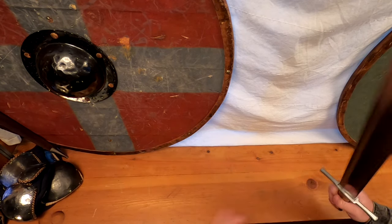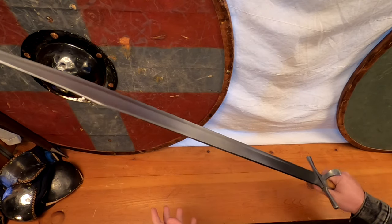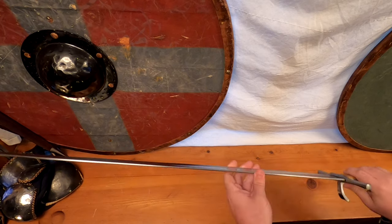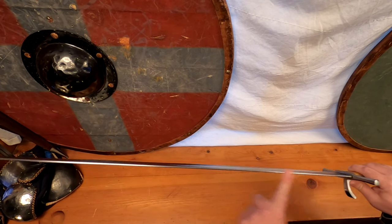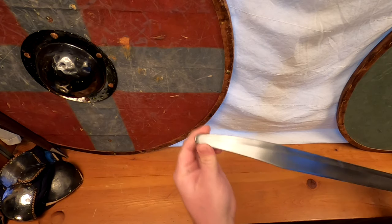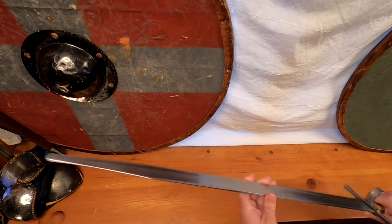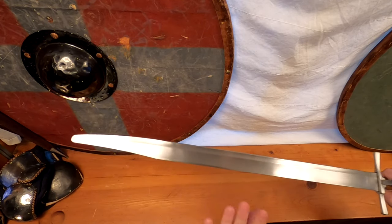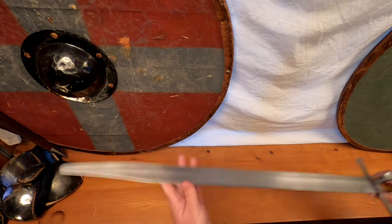This is their thick blunt version, designed for full-contact HEMA sparring. The edge is rounded and very robust. It has a tapering drop from 4mm to 2.5mm, and the tip boasts a nice, robust reinforcement for thrusting. This version is quite a bit heavier than its sharp siblings, but it still weighs in at a mere 2 pounds or 900 grams.